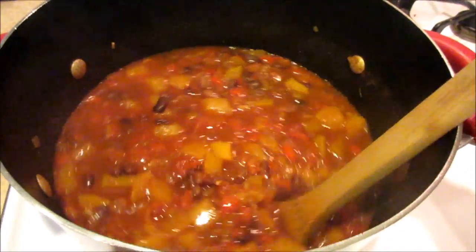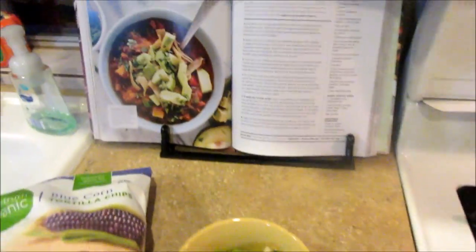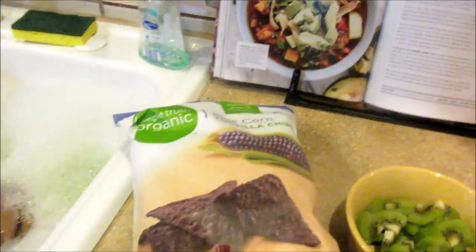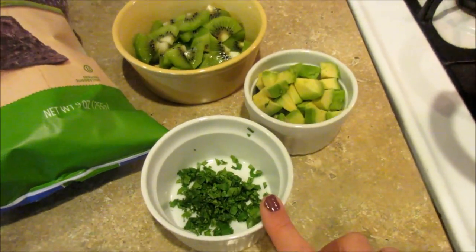Cinnamon, it had a bay leaf, a diced tomato can, and some vegetable broth. She makes her own tortilla strips, but I'm just going to use some tortilla chips that I have.